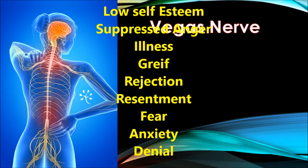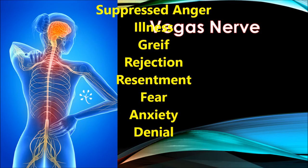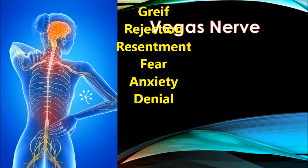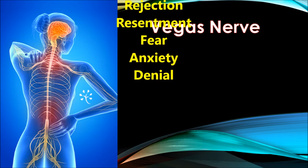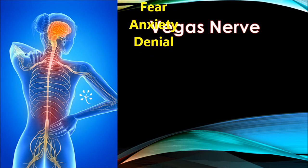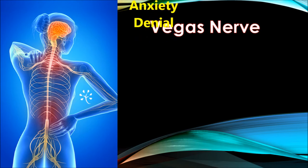We need to unblock these energy centers. The vagus nerve connects all these chakras, which means that if we can unclog these energy centers, we can stimulate the vagus nerve, which affects our brain — connected to the ADHD discussed earlier in the session. So let's see how we can unclog them with a simple exercise.